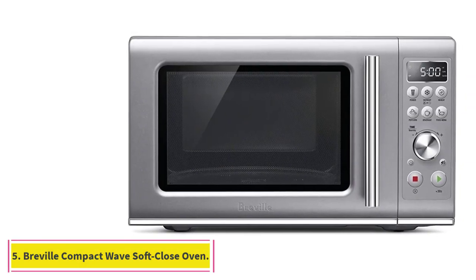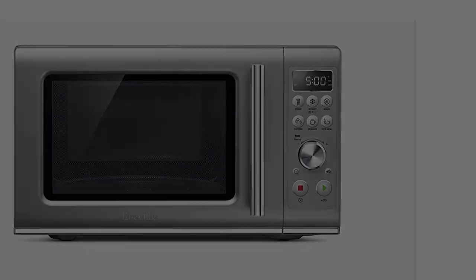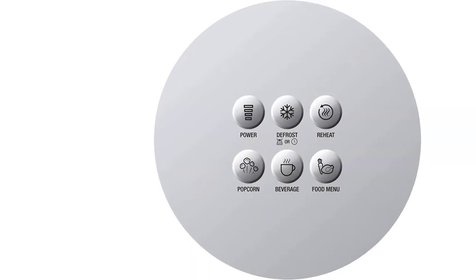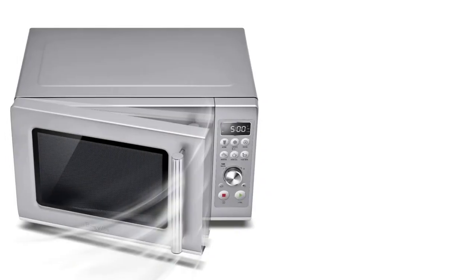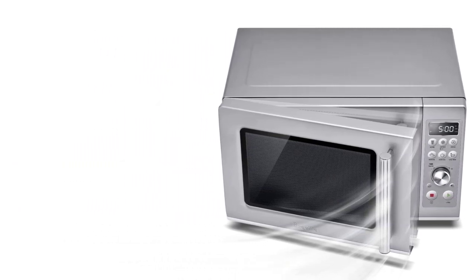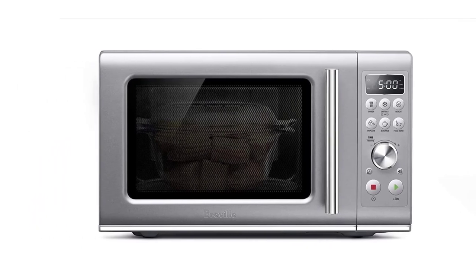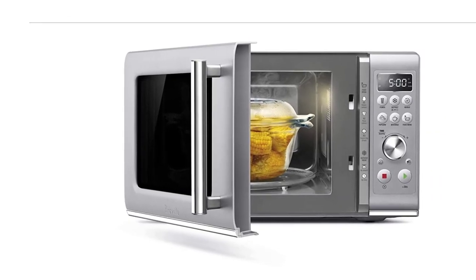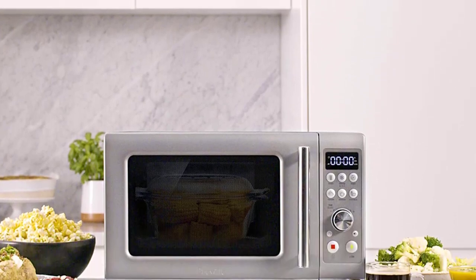At number 5: the Breville Compact Wave Soft Close Microwave Oven. While looks might not seem like the most important factor when purchasing a larger appliance, it's certainly part of the equation, especially when the appliance is going to be on display. For Sarah Leon, an editorial consultant and former executive digital director of W Magazine, that was certainly the case. She and her husband recently renovated their Brooklyn kitchen and decided not to have any built-ins or hidden appliances, so Leon chose based on which handles and metals looked best.